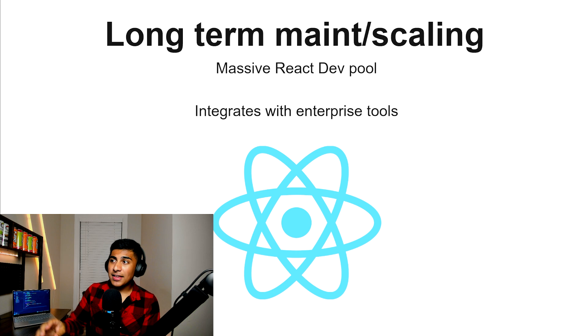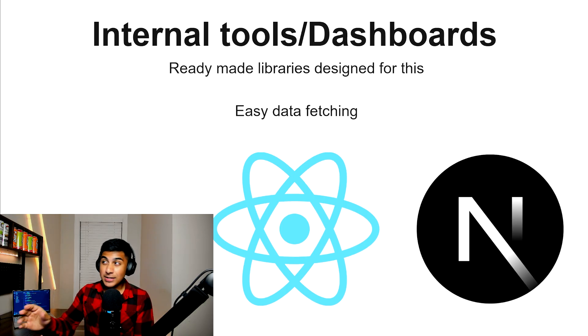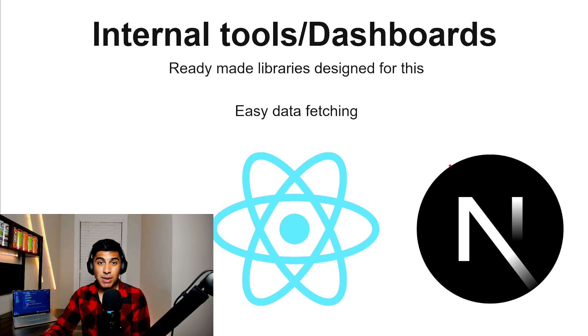If you're going for long-term maintenance and scaling, I would go with React. It has a massive React dev pool, so if you're trying to hire someone in the future, it's going to be a lot easier to find a React dev. It also integrates really well with enterprise-level tools — it's the best choice overall for scalability and robustness. For internal tools or dashboards, I'd also go with React. There are a lot of ready-made libraries already designed for this, such as shadcn, and it has really good data fetching when you pair it with Next.js.